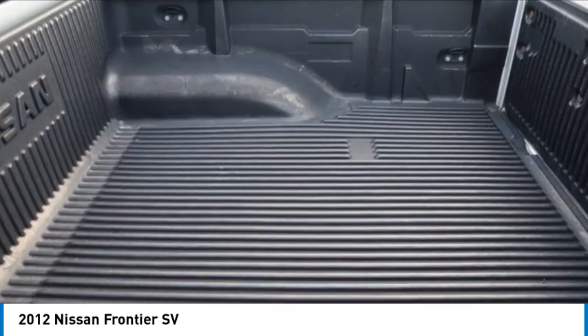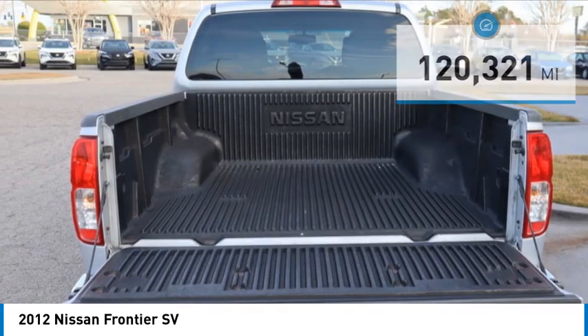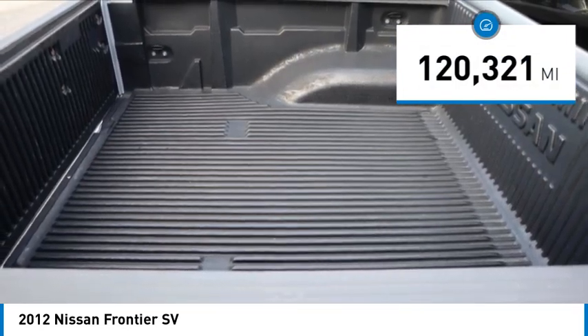The Frontier's interior comforts include cab versatility, under-seat storage, and seating for 5. This vehicle has less than 125,000 miles.